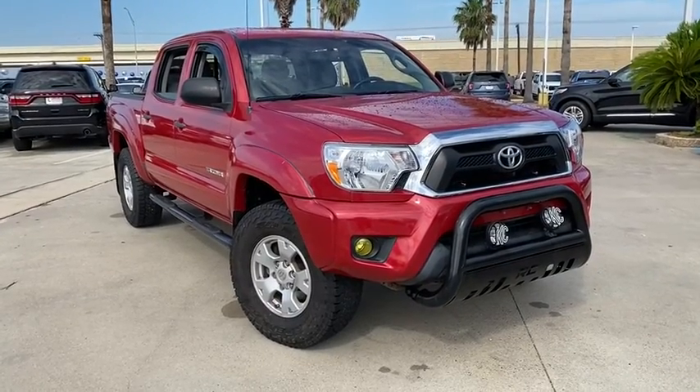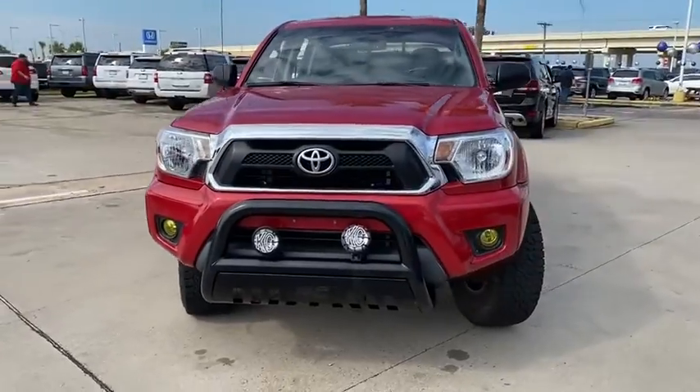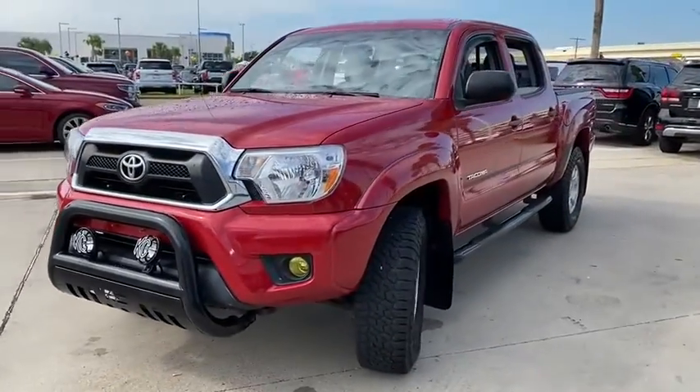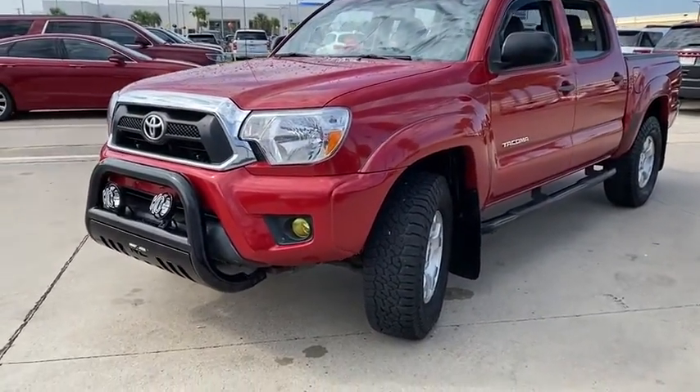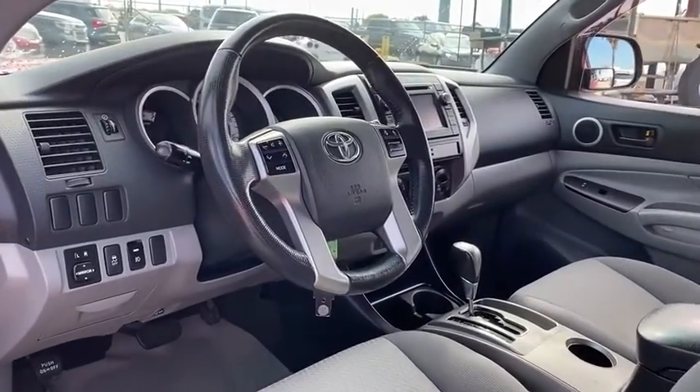Looking for the right vehicle? Check out the 2013 Toyota Tacoma. The Toyota Tacoma boasts a roomy interior, a powerful V6 option, and excellent off-road capability, and has been named the best-selling compact pickup by MotorIntelligence.com five years in a row.